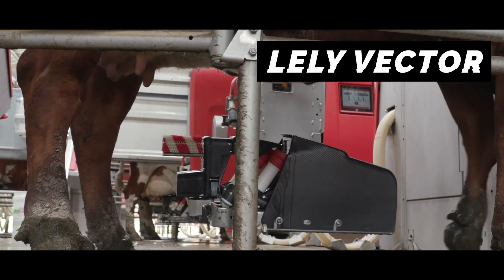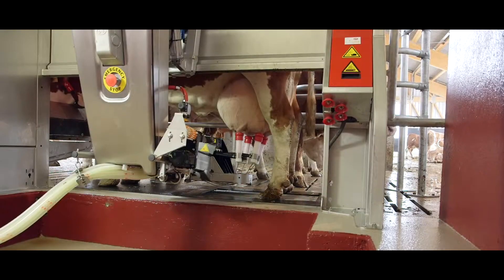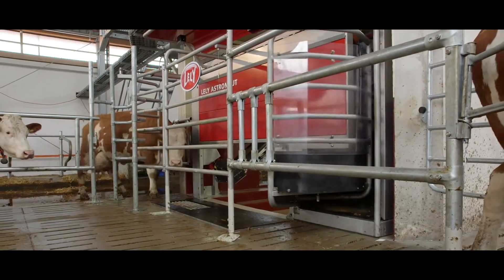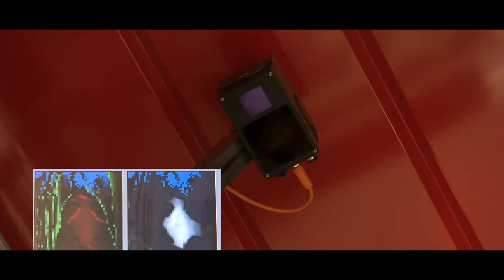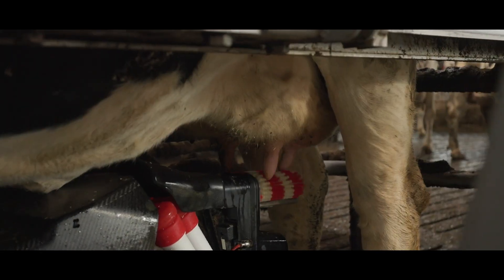This is the milking robot called Astronaut by Lely Vector. It is designed to minimize stress for the cows and reduce the human workload. The cows approach the robot by themselves when they are ready to be milked. The machine recognizes each individual cow from the sensor on their collar, so the milking process can be adjusted according to personalized historical data. And brushes autonomously clean the udders.